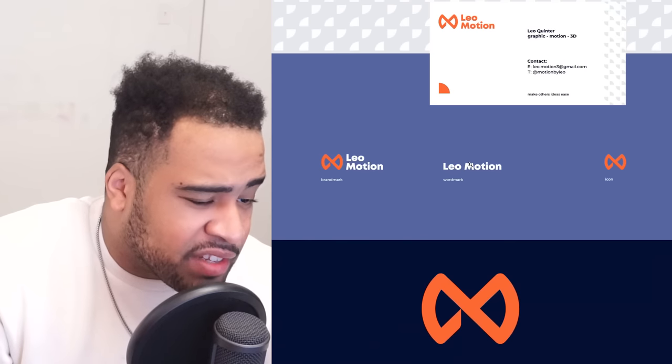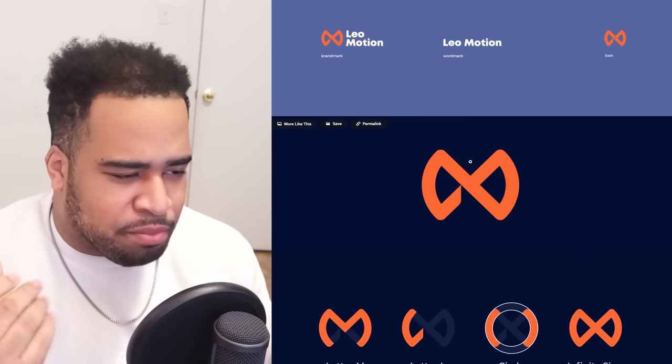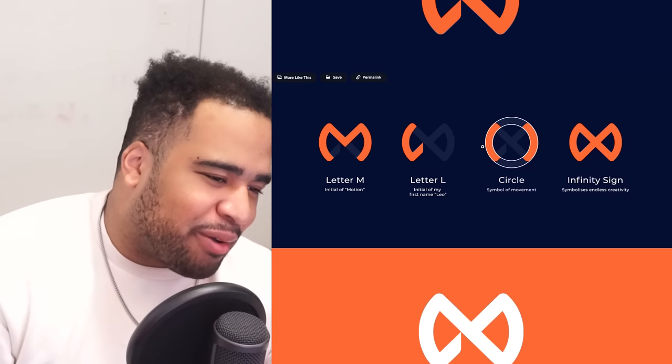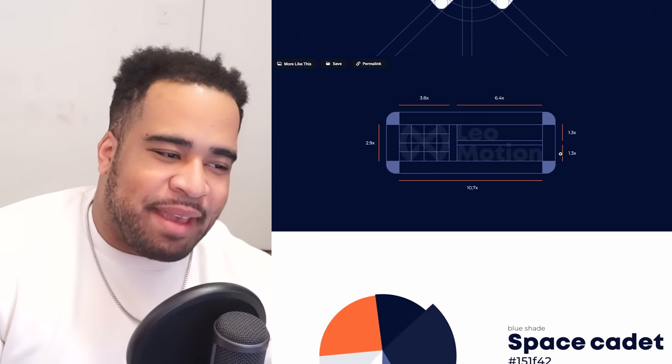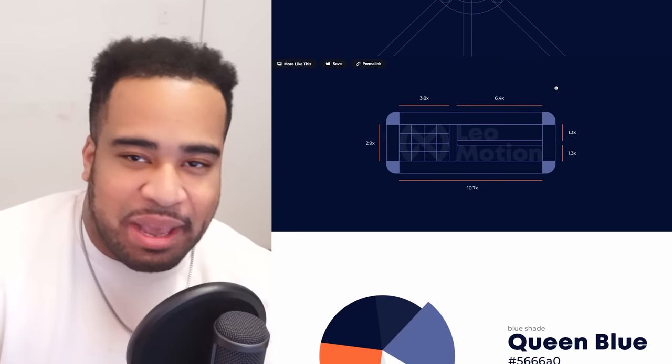His word mark is very clean. I really like how he puts it together, and the tones — these really soft blues and darker blues with orange — make you feel a little bit of trust as well as a soft, inviting feeling. Oh I see — it's both an M and an L, with a little circle in there. The infinity symbol symbolizes endless creativity. Honestly pretty cool, I can get behind that.